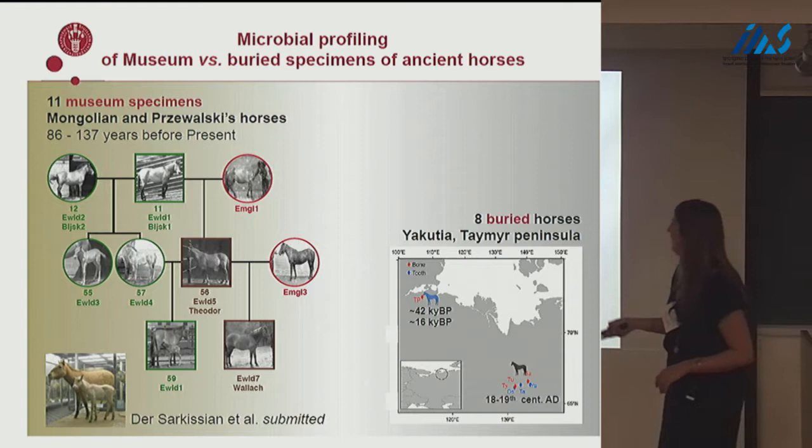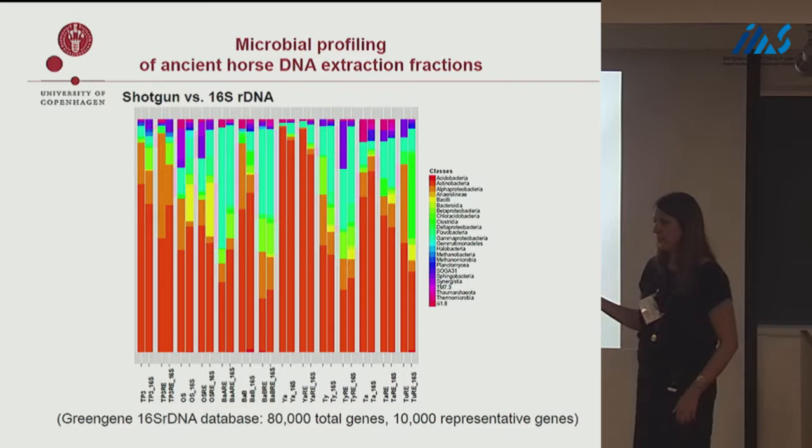In a lot of studies, 16S rDNA is used as a marker but is ultimately interpreted as presence or absence of organisms, because the abundance estimates are not really reliable.